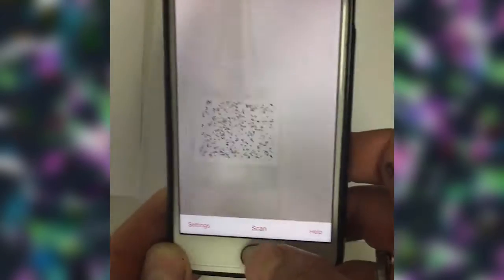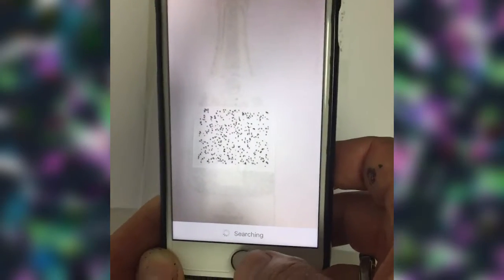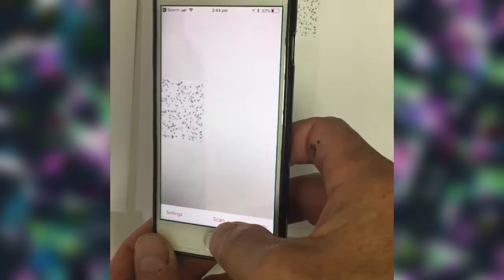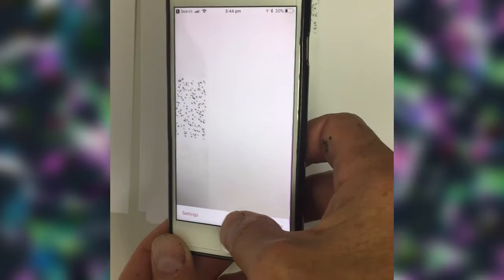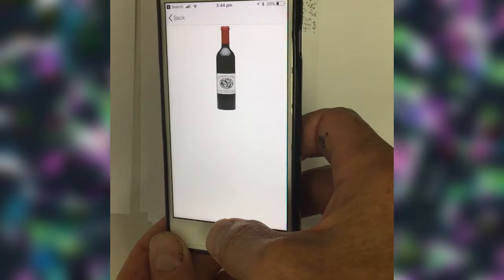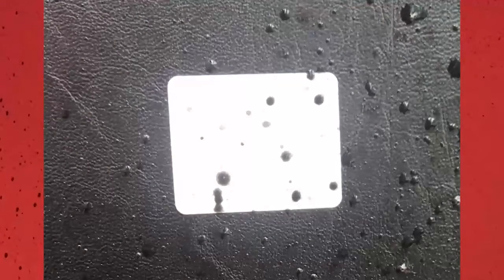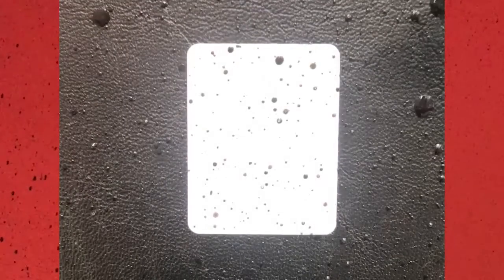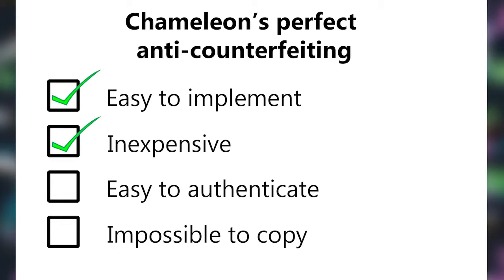As another level of authentication, our patented fingerprint ink is used to make the pattern. The ink will contain a unique fingerprint. And finally, the database used to store the image and all the information about the items can be blockchain-enabled for security and have built-in logic for a third level of authentication. Perfect counterfeit protection.